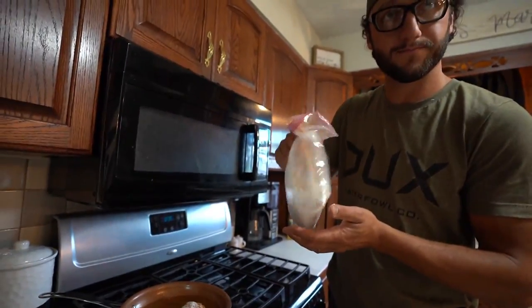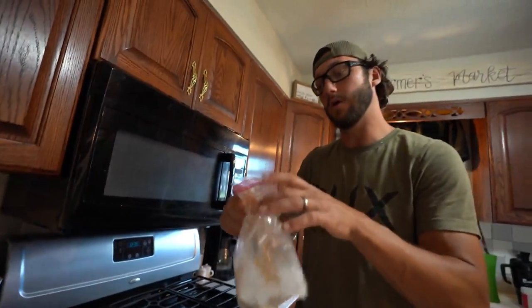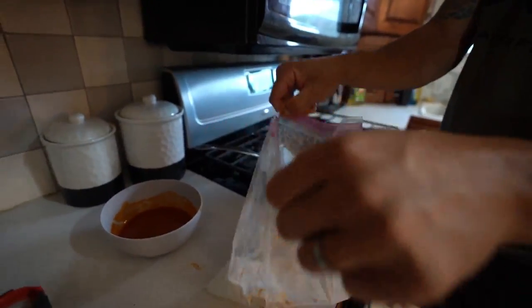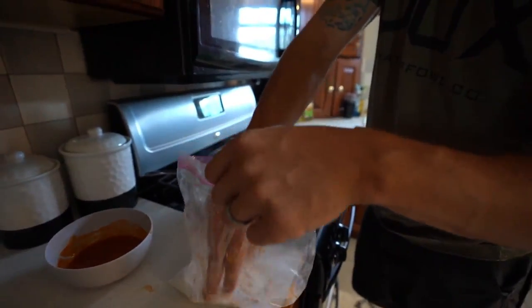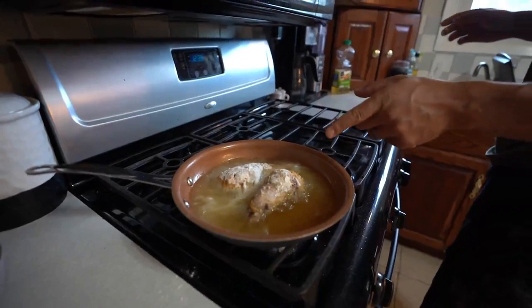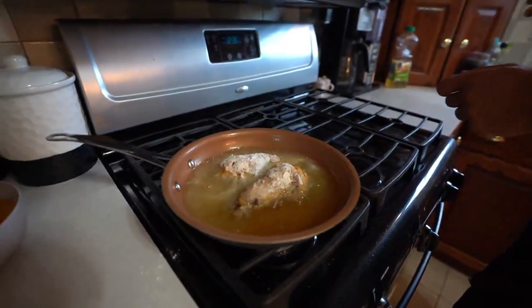We're going to cook up the other one here, give her a good old shaking too, get her nice and covered. 'You going to eat this with me, babe?' 'No.' 'Come on — I guarantee you this is going to be like one of the best things we've cooked here.' Check that out — don't that look scrumptious?